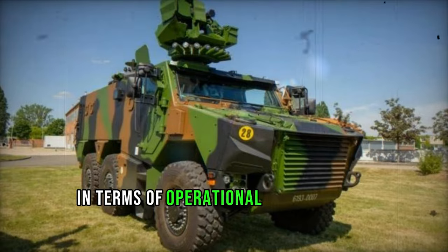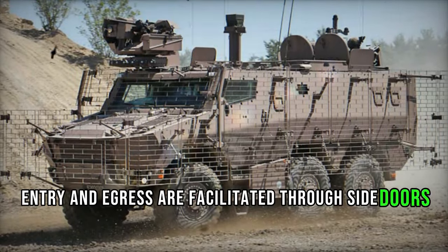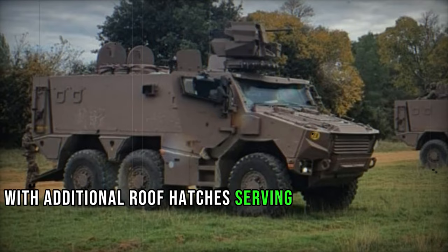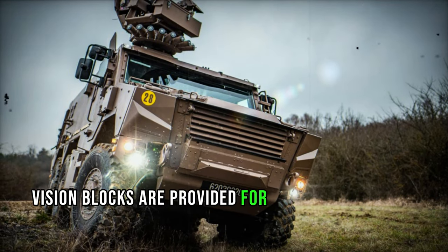In terms of operational functionality, the Griffin accommodates a crew of two and up to eight dismounts, facilitating armored transport to the battlefield. Entry and egress are facilitated through side doors for the crew and a rear power-operated ramp with integral doors for infantry dismounts, with additional roof hatches serving as emergency exits. While no firing ports are present to preserve armor integrity, vision blocks are provided for dismounted troops.